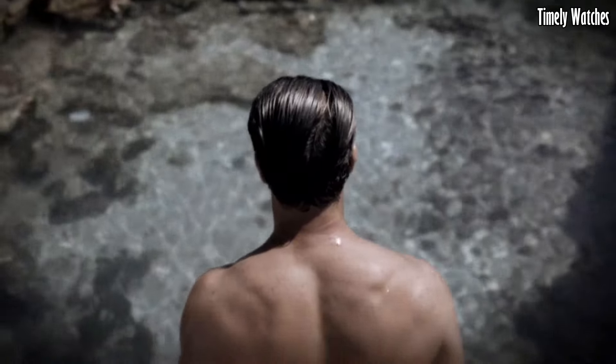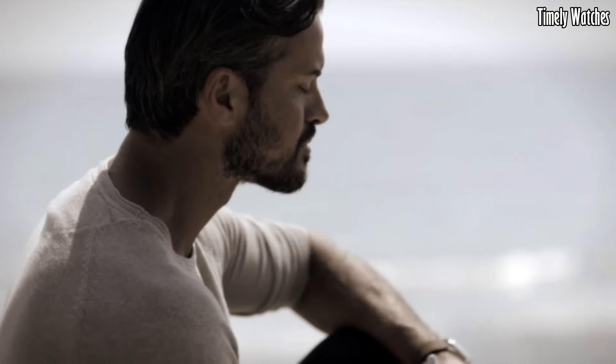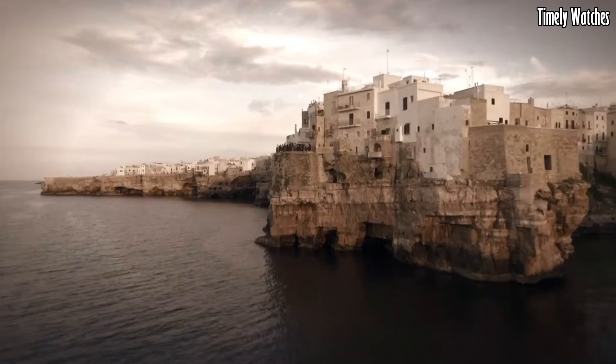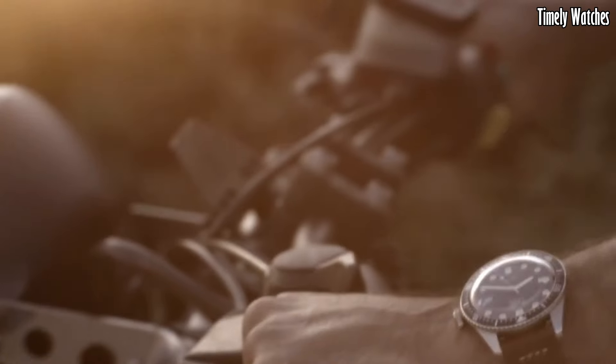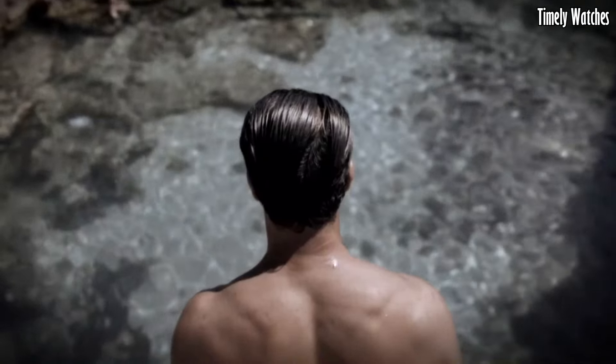The watch's versatile strap options, including leather and NATO, allow for a personalized touch. The Oris Divers Sixty-Five is a timepiece that appeals to both history enthusiasts and contemporary watch lovers, embodying the best of both worlds.